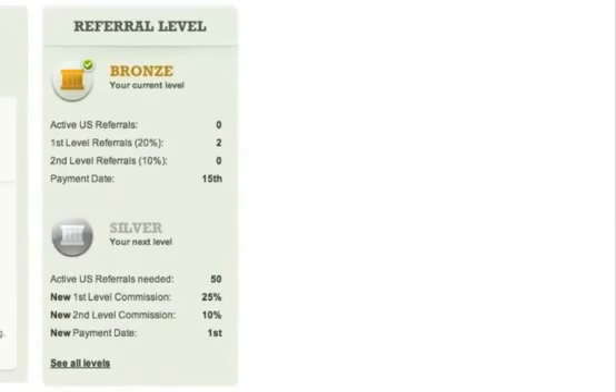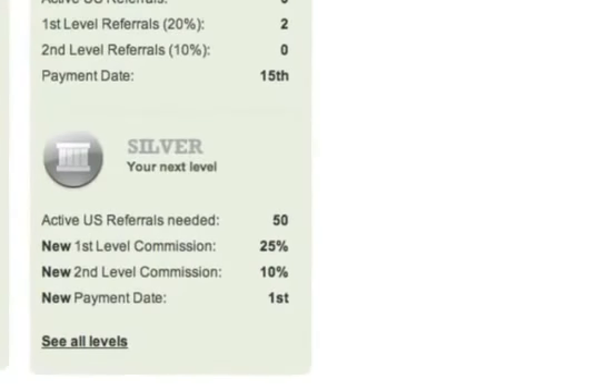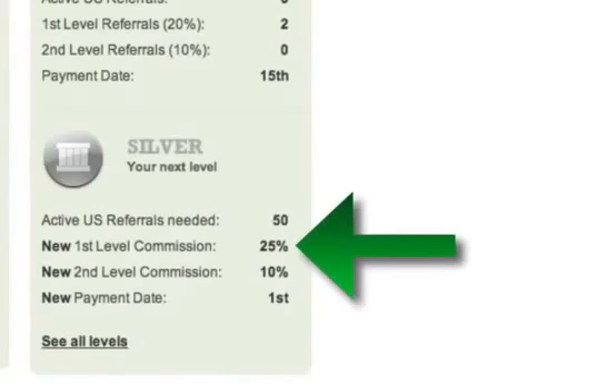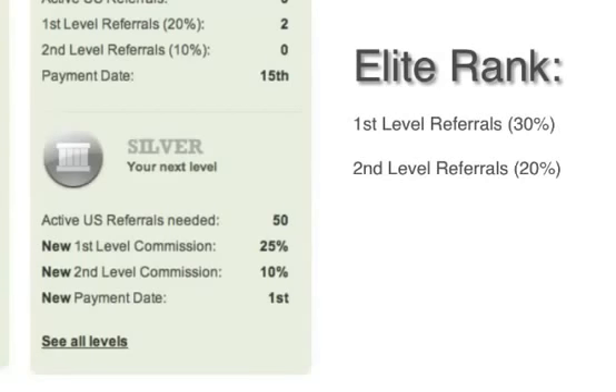You start off as a bronze member, earning 20% for your first-level referrals and 10% for your second-level referrals. After you refer 50 members who complete at least one offer, you become a silver member and your first-level earnings increase to 25%. The top level on Cash Crate is the Elite Rank, where you earn 30% on your first-level referrals and 20% on your second-level referrals.